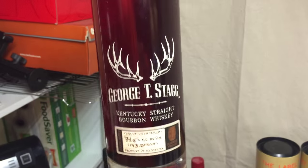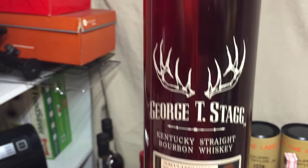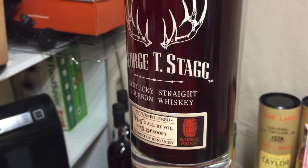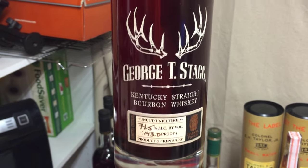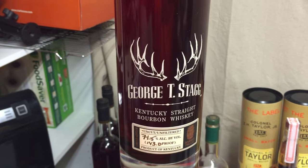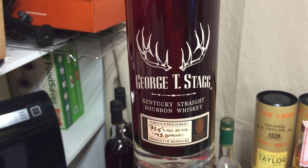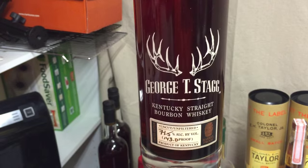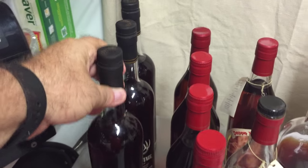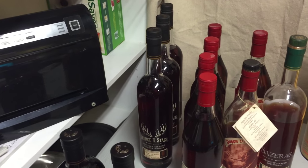Best bourbon in my opinion ever made — George T. Stagg, 143 proof. These three bottles I also found at a major retailer. Every time I would go back there'd be one on the shelf way in the back, and I got three of them. We're going back at least six years ago on these. It's a mammoth bourbon. You can go on the Buffalo Trace website or YouTube and watch their marketing video on it — unbelievable. My wife said, 'You can't take them with you, might as well drink them.'